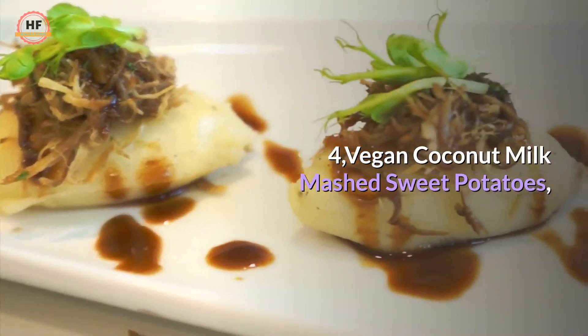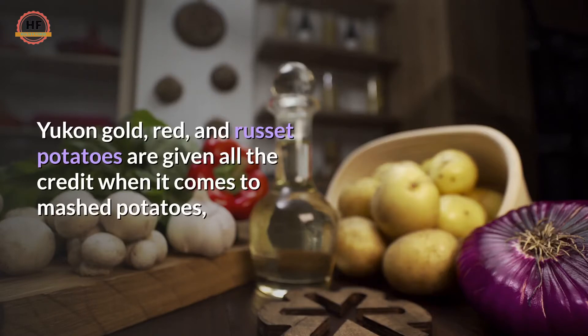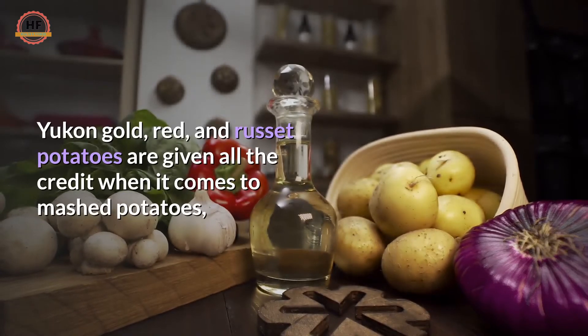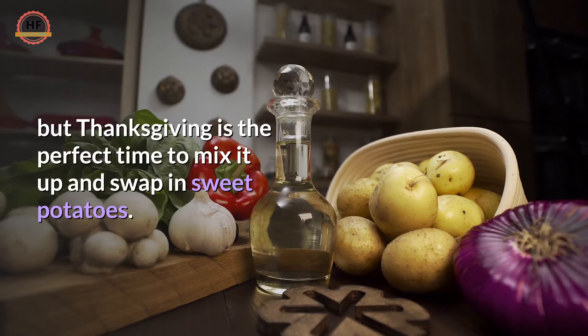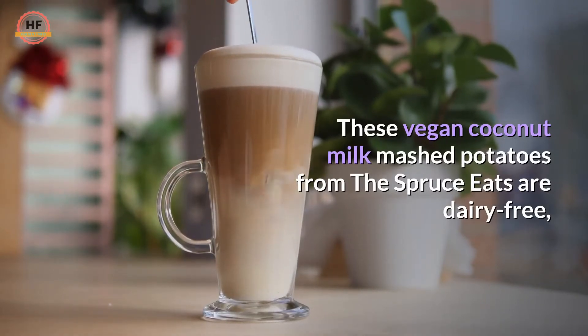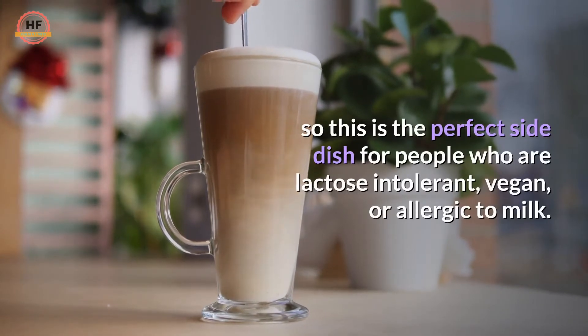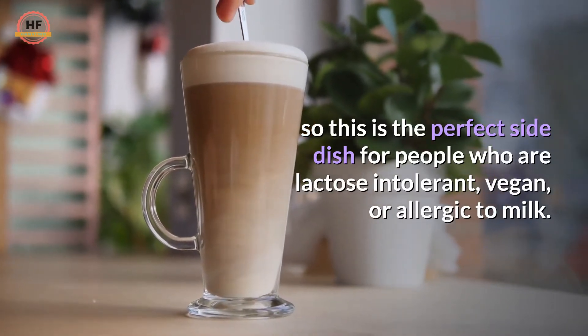4. Vegan Coconut Milk Mashed Sweet Potatoes. Yukon Gold, red, and Russet potatoes are given all the credit when it comes to mashed potatoes, but Thanksgiving is the perfect time to mix it up and swap in sweet potatoes. These vegan coconut milk mashed sweet potatoes from the Spruce Eats are dairy-free, so this is the perfect side dish for people who are lactose intolerant, vegan, or allergic to milk.